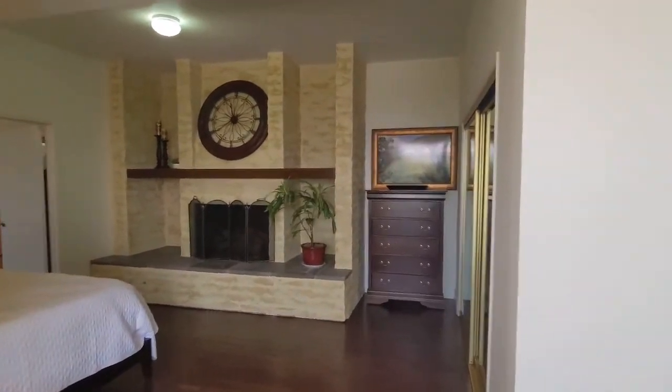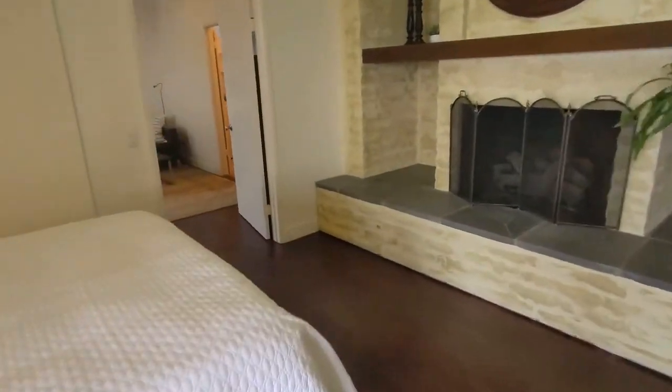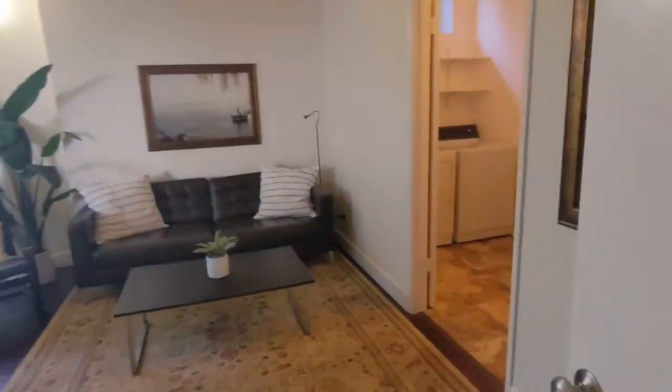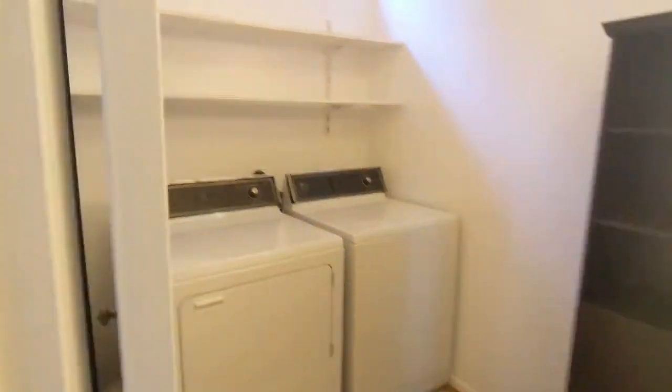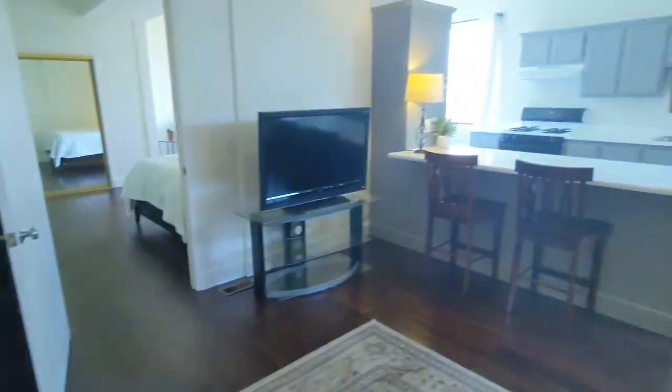Heck of a fireplace. More closets. If you just wanted to have your college kid live here, they've got their own laundry, two bathrooms, and full kitchen.